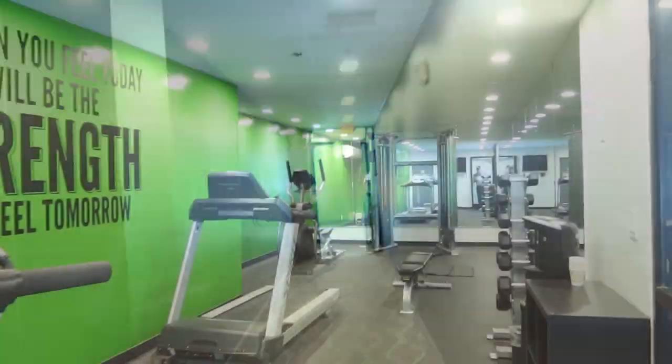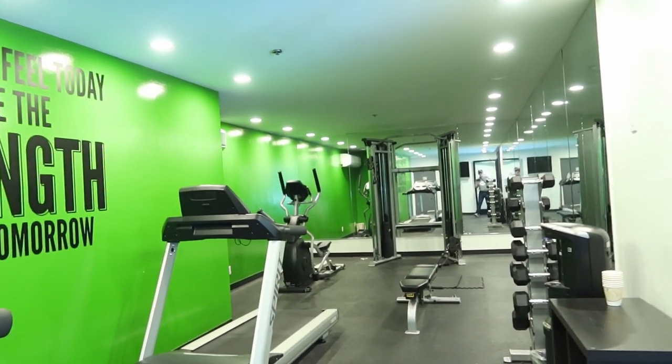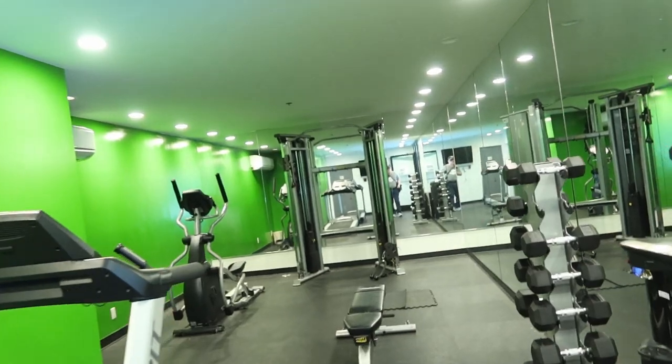Follow this up — it takes us to the fitness center and to the pool. Here we have the fitness center. They have some treadmills, an elliptical, some free weights, and a weight machine back there in the back.